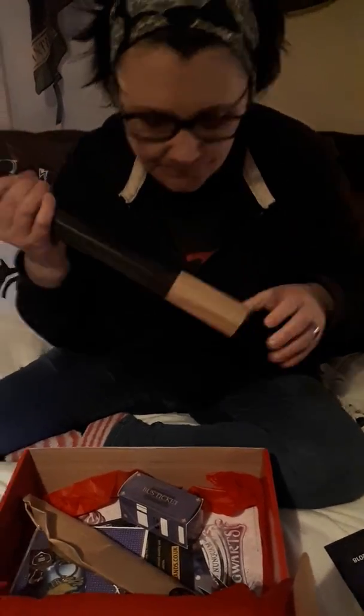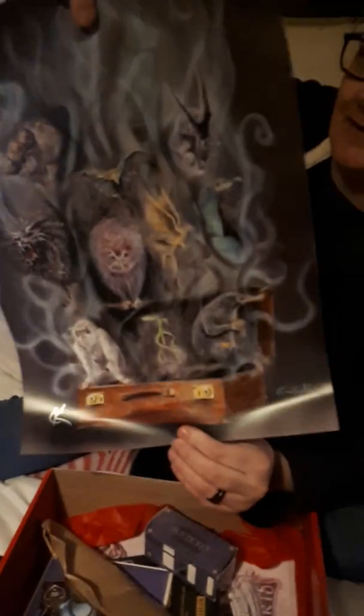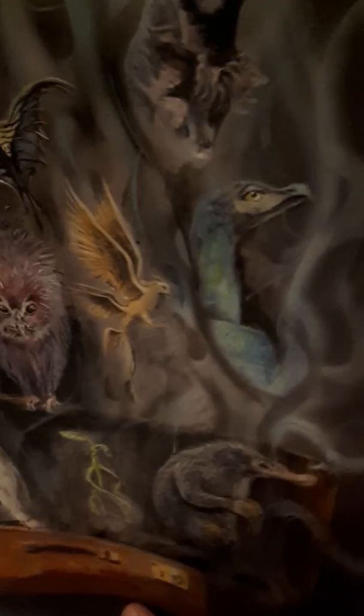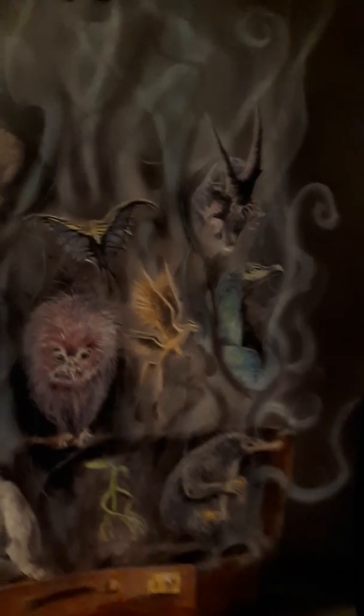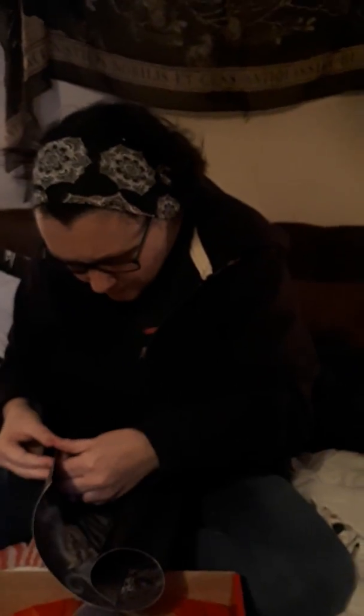I'm thinking these are posters. I've just seen something in there - oh! This seems like a very Fantastic Beasts themed piece and this is artwork. I don't understand the signature. I think it's just the one - it's quite thick but it is just the one. Very beautiful. I do like that.